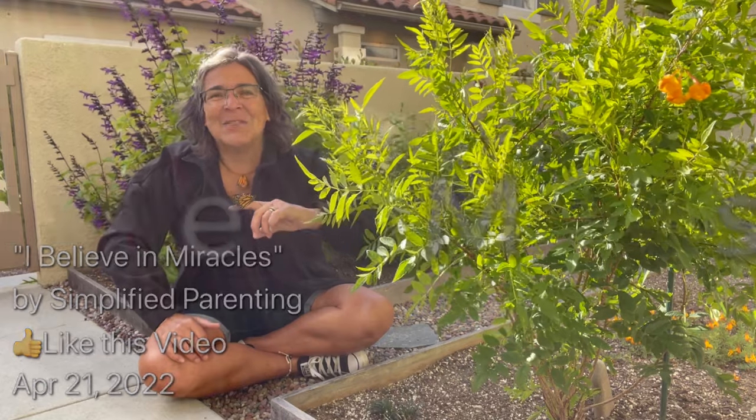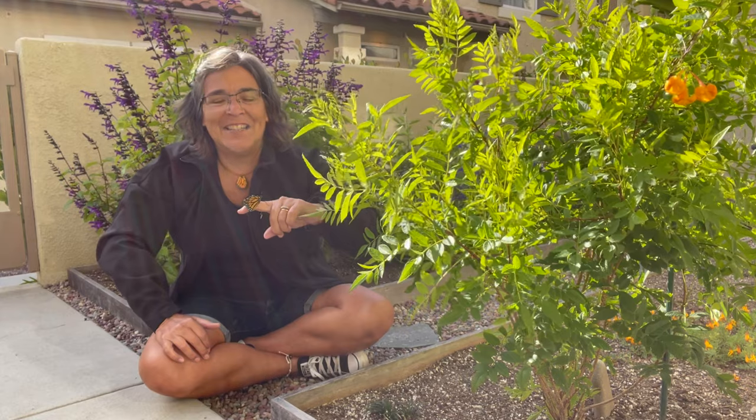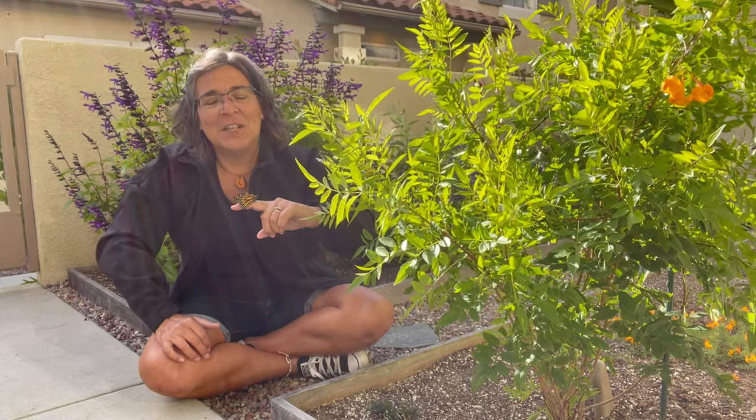Hi, this is Gretchen from Simplified Parenting, encouragement for parents that seek simple solutions. And today I'm in my garden because this friend emerged from his chrysalis and I wanted to share the joy of watching that miracle go from an egg to a butterfly.